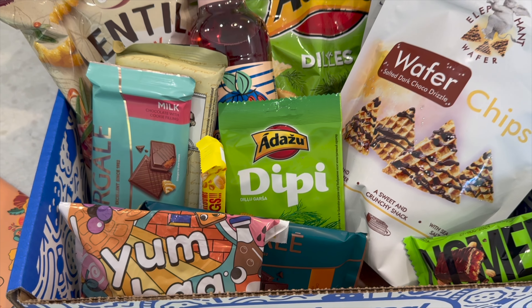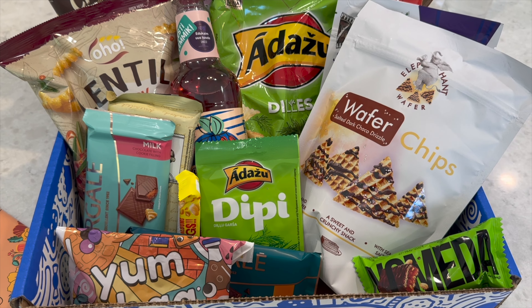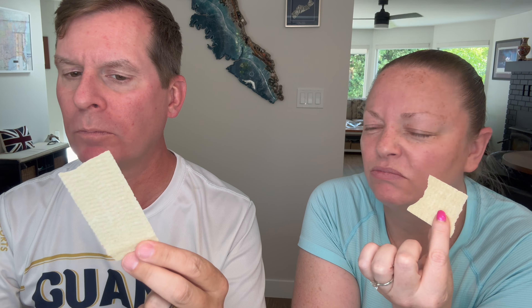Next time on our channel we take you to the Baltic countries, thanks to Universal Yums. The group samples various snacks including maple bacon flavored treats, sunflower seeds, chocolate, and sea salt snacks, reacting to each with playful commentary.